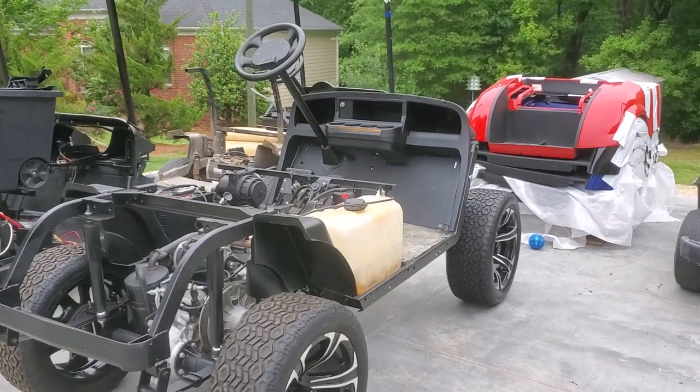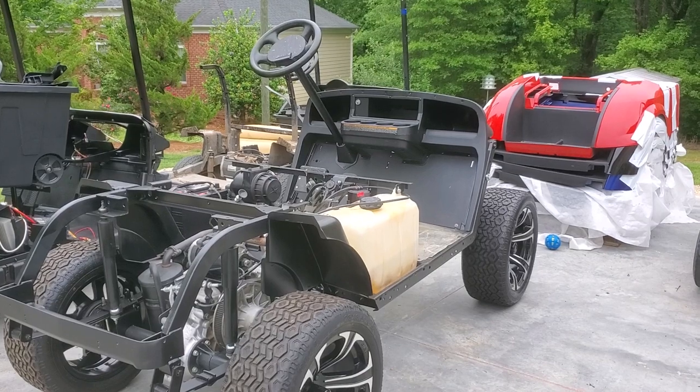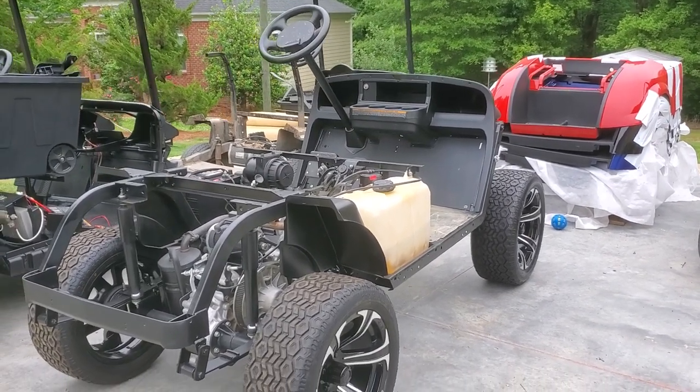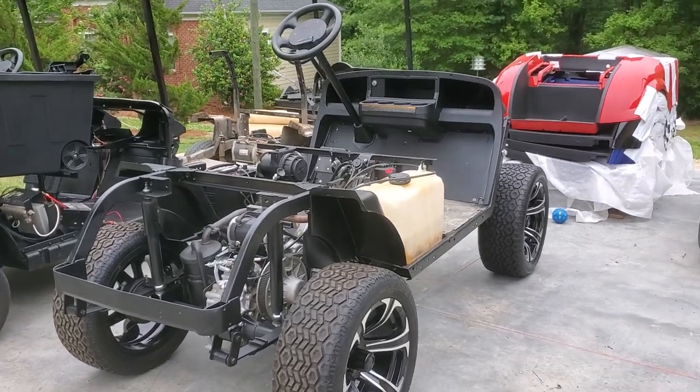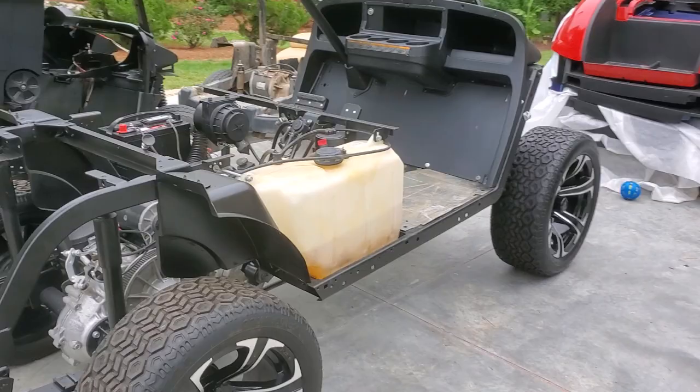Hello everyone. I'm going to take you on a walk around this 2017 EZGO TXT gas cart. This cart has the Kawasaki 13 horsepower motor.